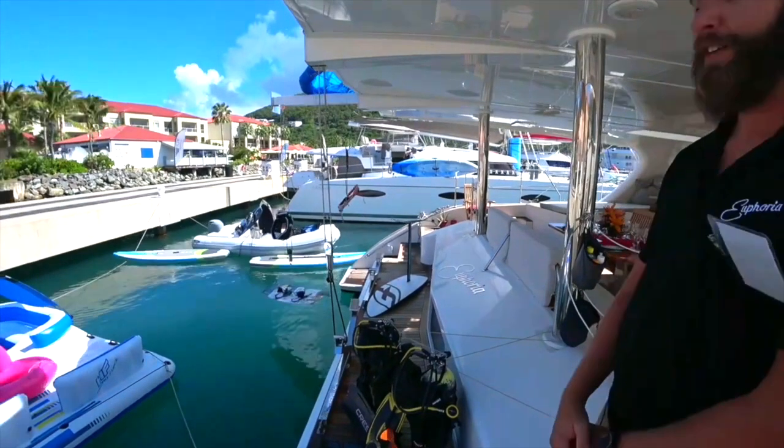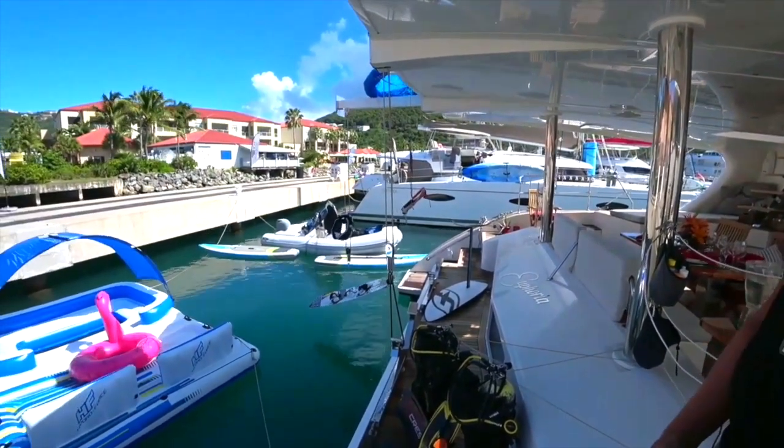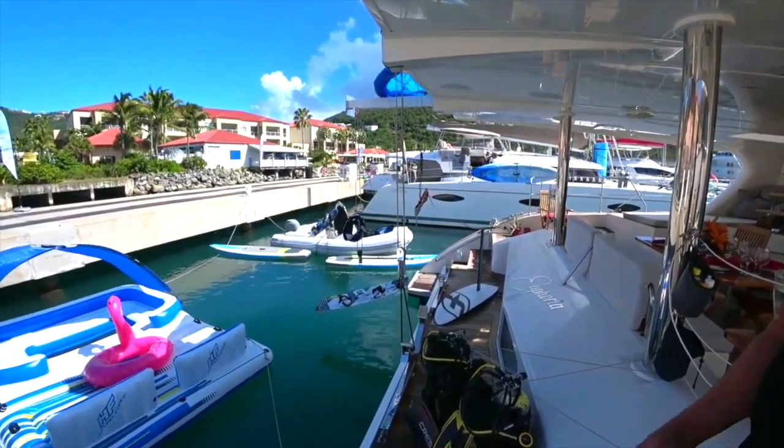We have a very large tender that has a 70 horsepower Yamaha on the back. For the water sports we have wakeboards, skimboards, water skis, and water foil. That's a lot of fun.